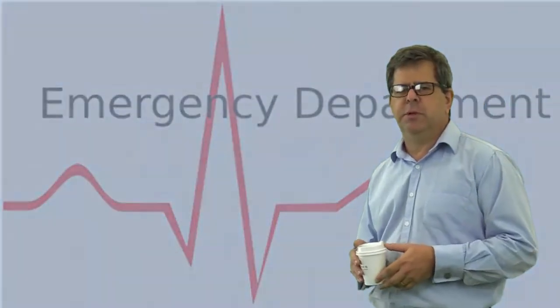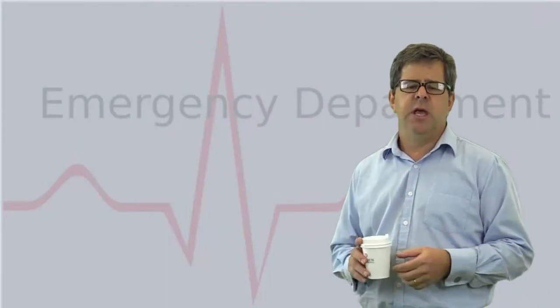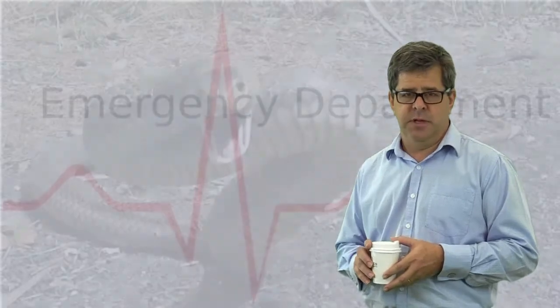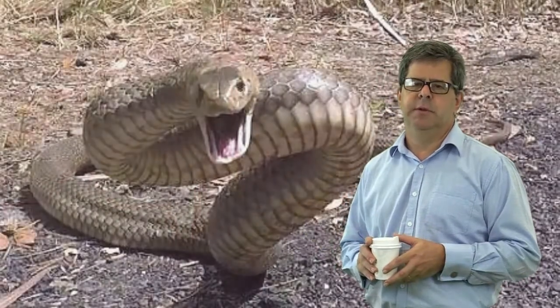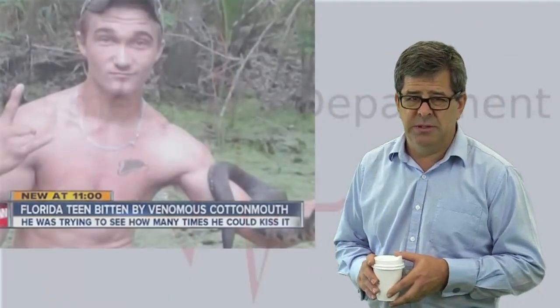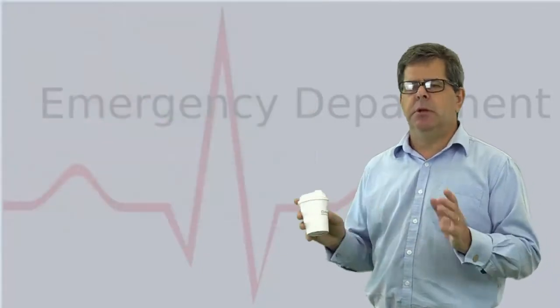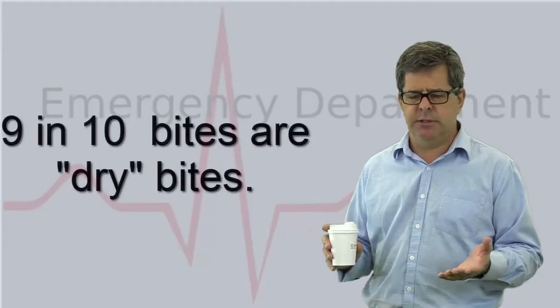Hello and welcome to emergency medicine topics in one coffee. I'm Alan Giles, an emergency physician, and today we're going to talk about the fascinating topic of snake bite. Snakes are not aggressive, and most people who have been bitten are either very unlucky or idiots. Experts generally agree that about 10% — 1 in 10 — of patients are actually envenomated.